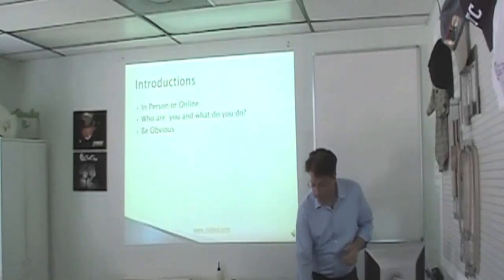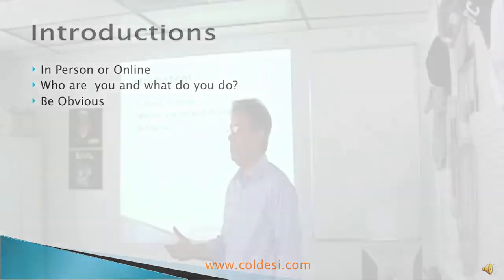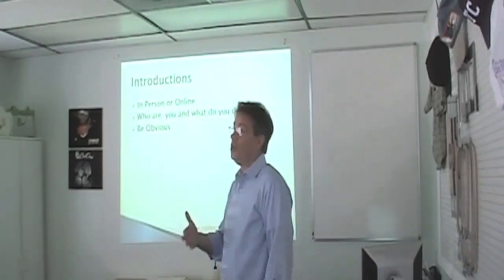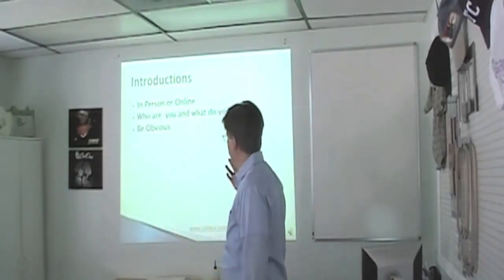When we talk about introductions, both in person and online, it's really who you are and what you do — whether it's on a website, Facebook, or in person. That's what the whole business is about. Most of the small businesses that I talk to, it's word of mouth. It's because someone knows who you are and what you do already, and they introduce you to somebody else. So that's a big deal.